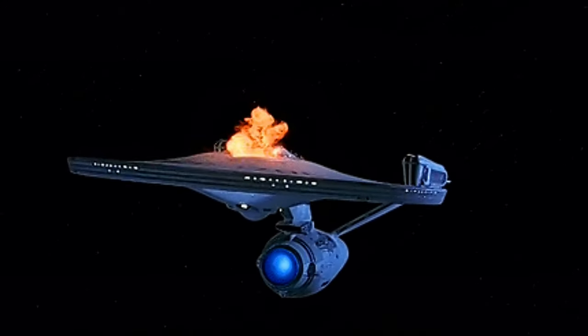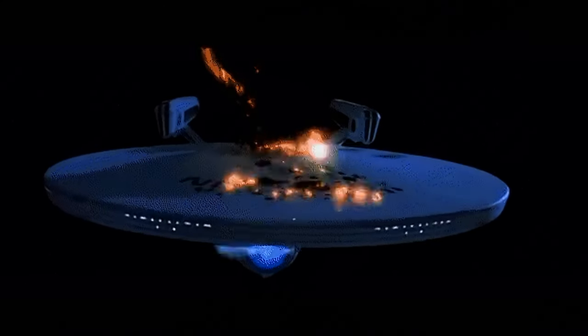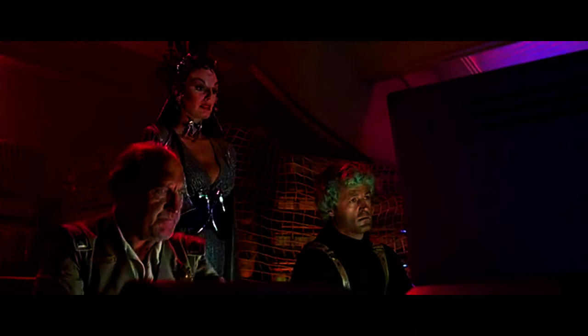I don't know how I feel about this ship, because ultimately it led to the destruction of the Enterprise, NCC-1701. Commander Kruge was acting on his own — he wanted the secret of Genesis, because to him that would have been the ultimate weapon, even though it wasn't created for that purpose by Dr. Carol Marcus and her crew.